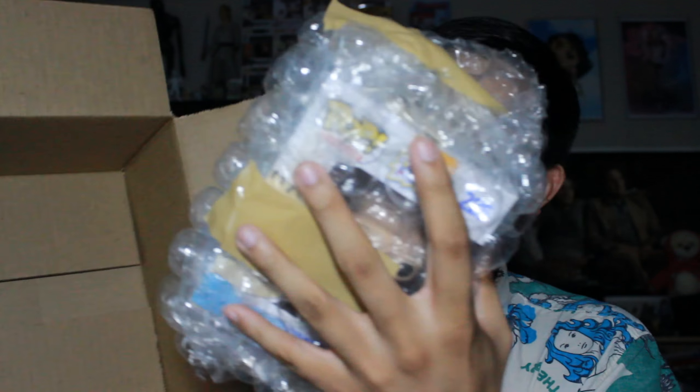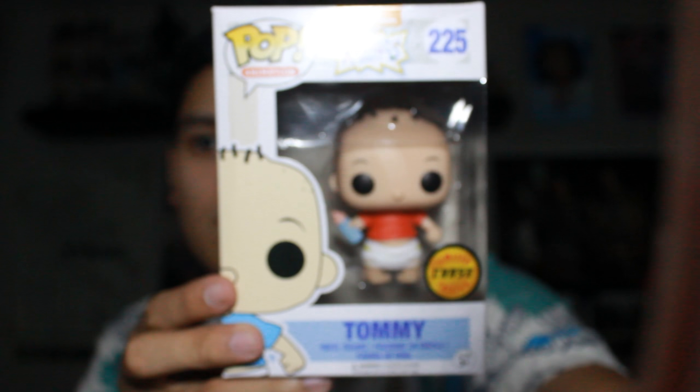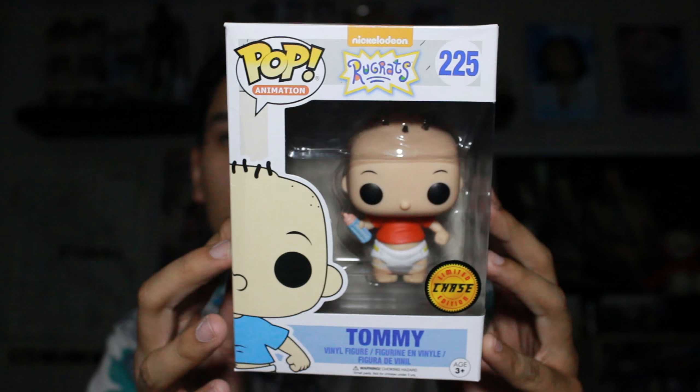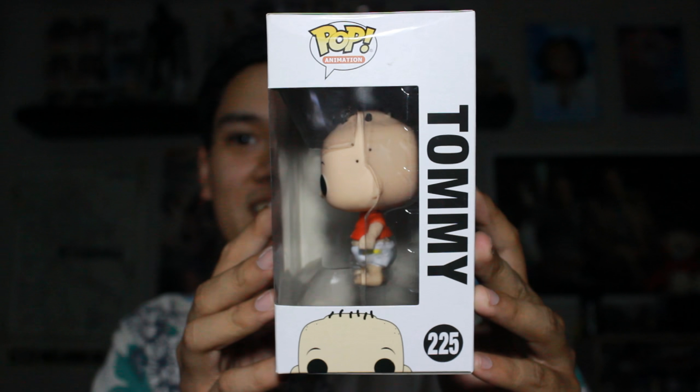It's upside down. Got him. Very nice box. I like the Fragile stickers. There it is — The Tommy Chase.